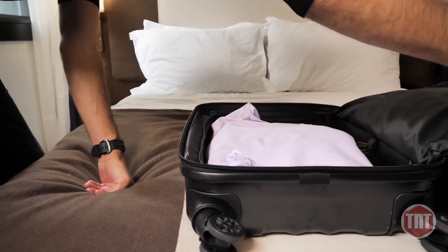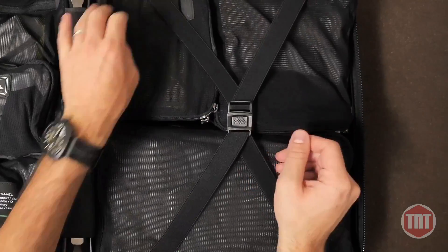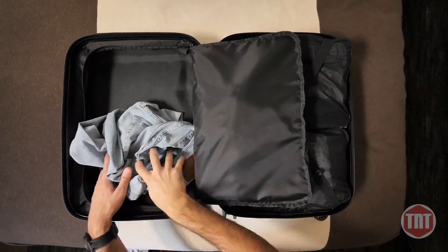The rest of your clothing fits comfortably in the main cavity. These compression straps keep everything in place and minimize wrinkling. As you wear your clothes, the left side becomes a secluded laundry compartment so your dirty clothes never touch your clean clothes.